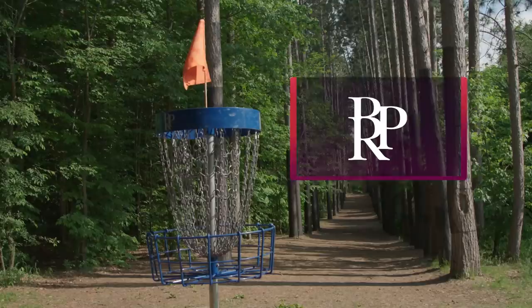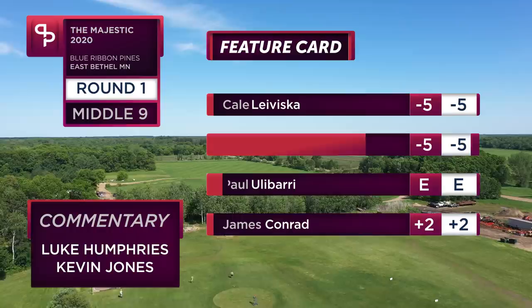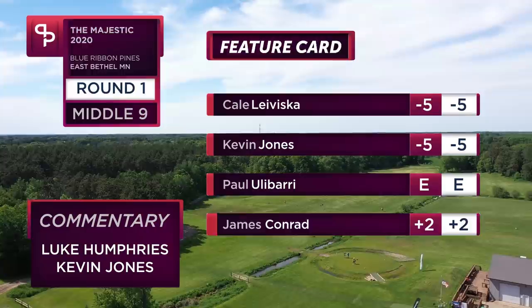Welcome back disc golf world, my name is Kevin Jones and with me is Luke Humphries. Luke, how are you doing today? Solid brother, good to be here with you, stoked to watch some of this coverage sponsored by Prodigy Disc Golf, Blue Ribbon Pines, and Gotta Go Gotta Throw.